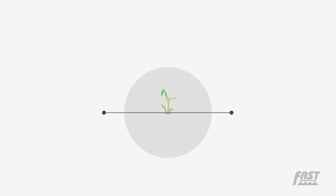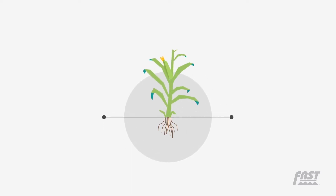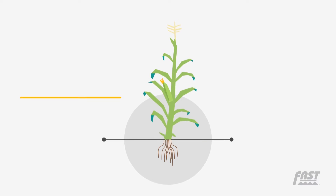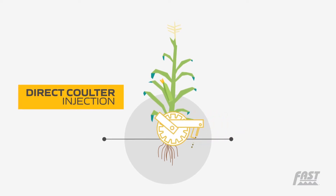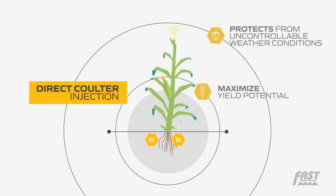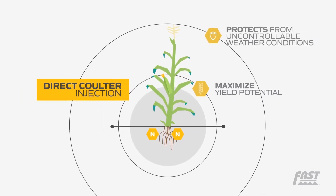With crops as rain dependent as they are, building a rainfall requirement into your nitrogen program magnifies your risks. Direct coulter injection not only helps maximize yield potential, it also protects from nitrogen losses due to uncontrollable weather conditions.